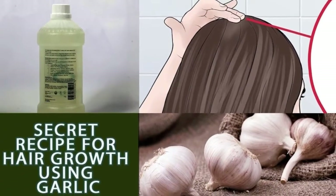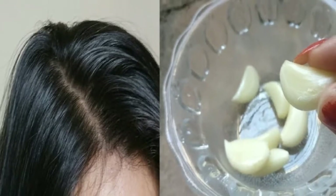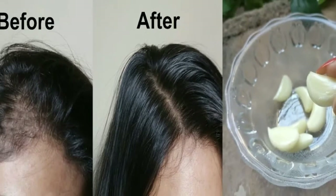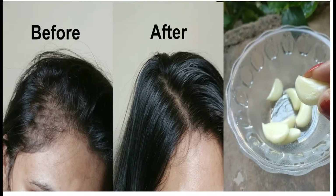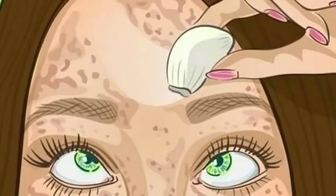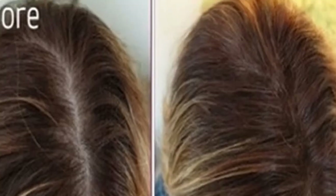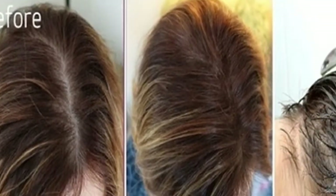Garlic helps purify the hair follicles, strengthen them, and prevent clogging, curbing hair loss. Raw garlic is highly enriched with vitamin C, which is great for the health of your hair. It boosts collagen production, which helps with hair growth, and helps kill germs and bacteria that can cause damage to the scalp and restrict hair growth.